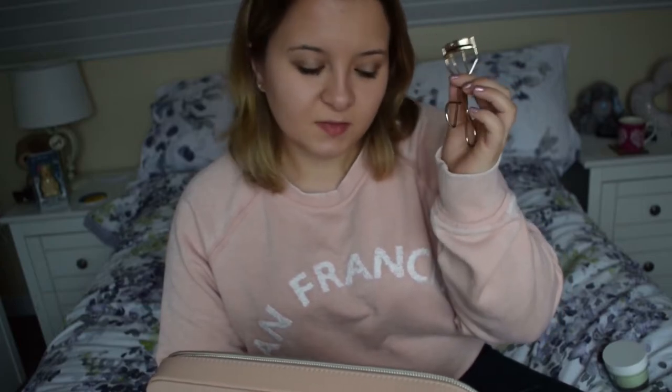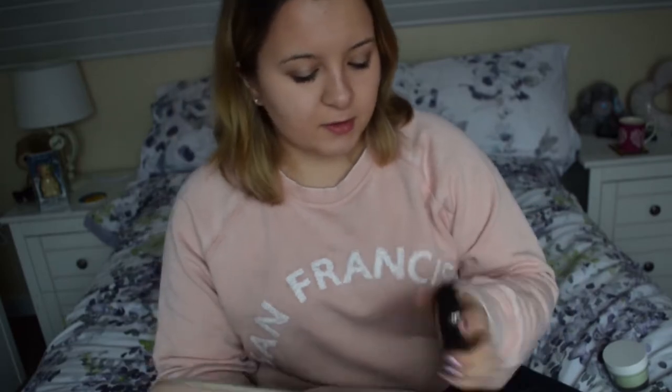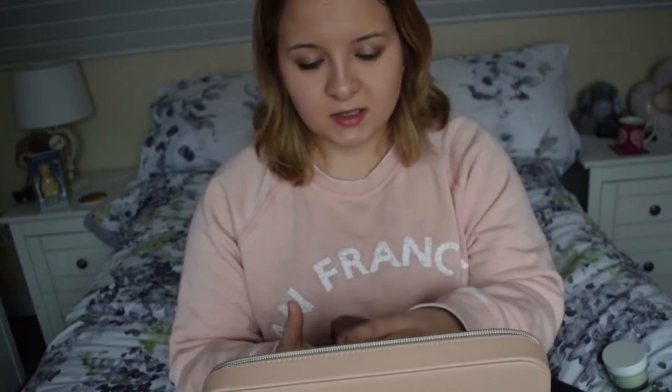I've got this eyelash curler because it's always important. I also have this powder — it's like a setting powder. I tend to brush that onto my face after I've done all my makeup and it'll stay on longer.